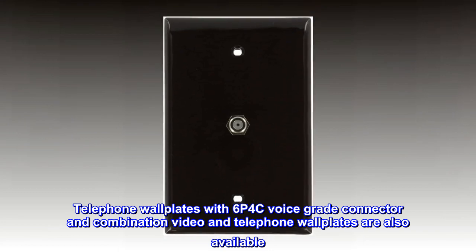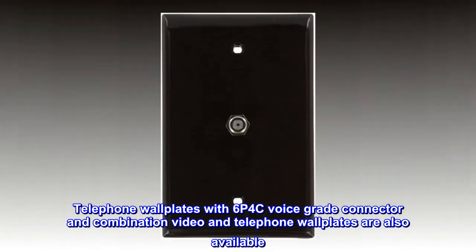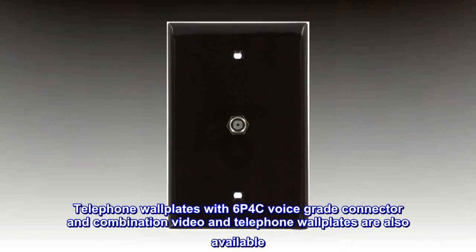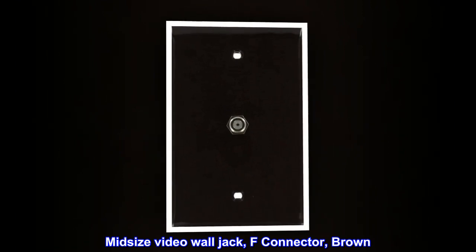Telephone wall plates with six P4C voice grade connector, and combination video and telephone wall plates are also available. Mid-size video wall jack, F connector, brown.